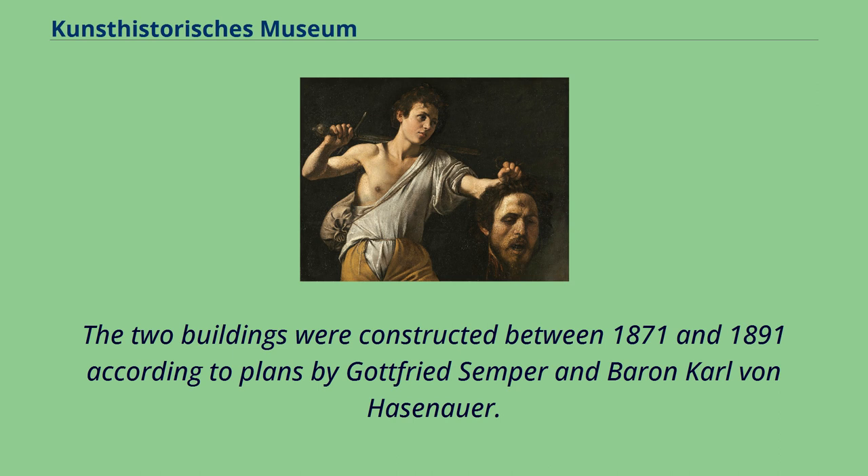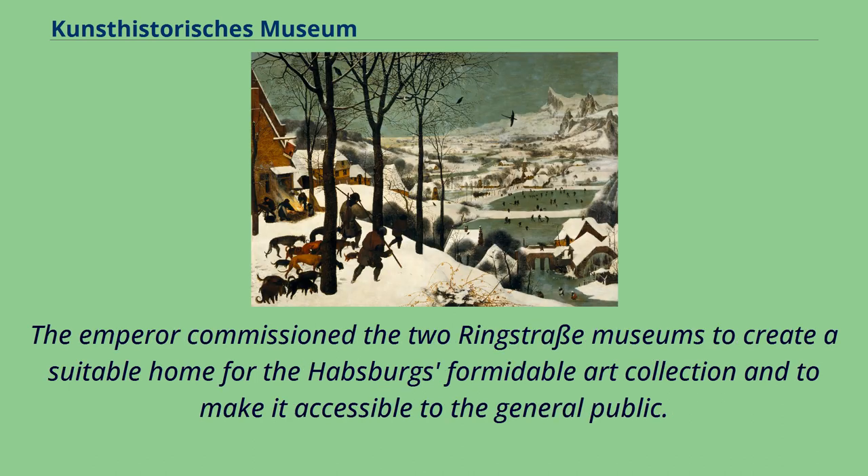The two buildings were constructed between 1871 and 1891 according to plans by Gottfried Semper and Baron Karl von Hasenauer. The Emperor commissioned the two Ringstrasse museums to create a suitable home for the Habsburgs' formidable art collection and make it accessible to the general public.